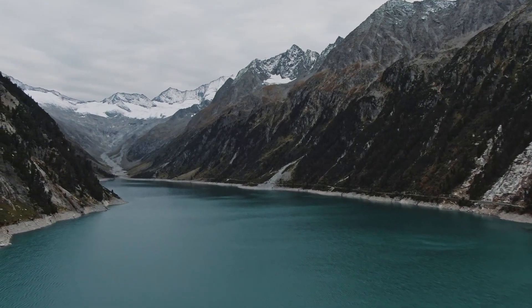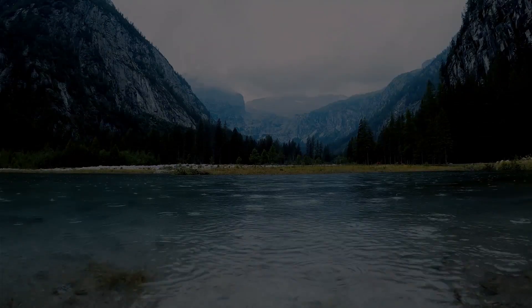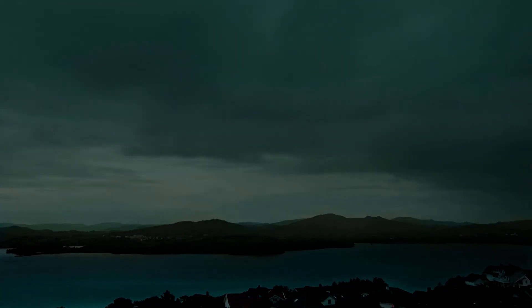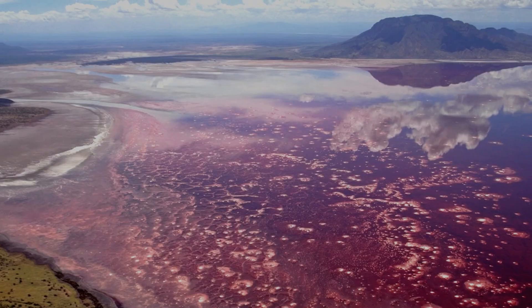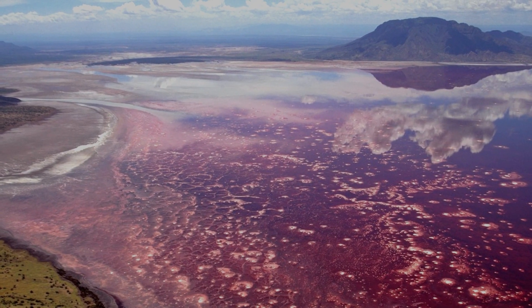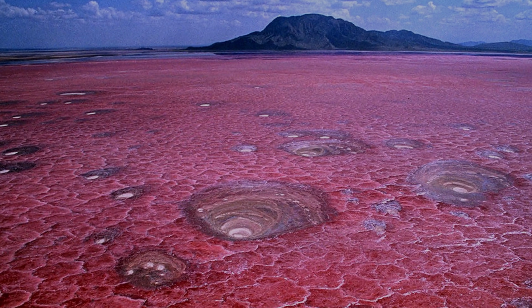The lake is the most beautiful natural landscape — the purest water and fresh air. However, all the listed advantages do not apply to some water bodies on our planet. One of these lakes is Lake Natron. What is so scary about this reservoir? We will find out in this issue.